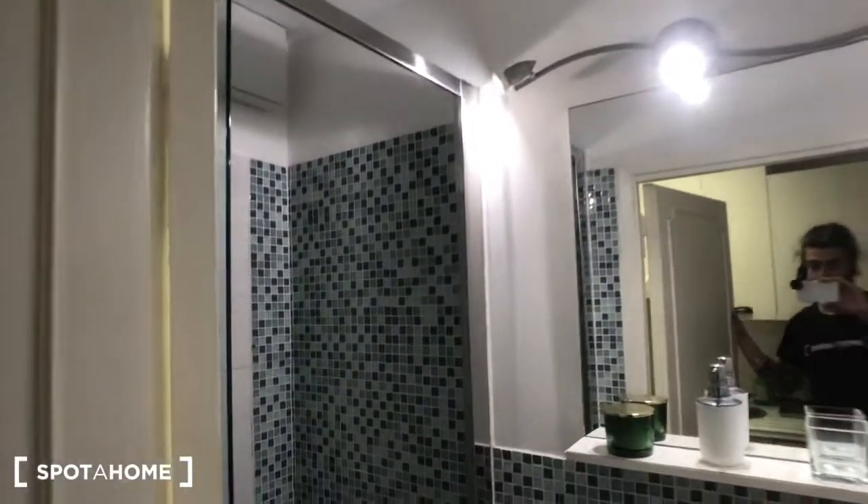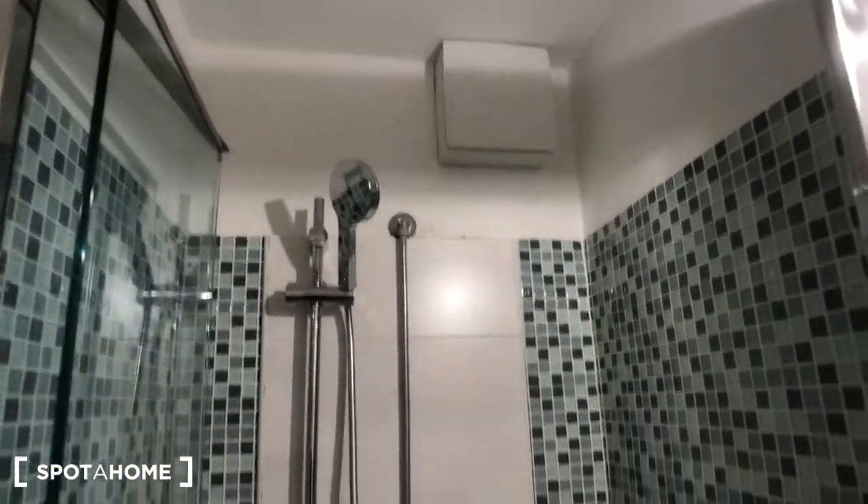And there is bathroom number one. There are two bathrooms in the house. You have a sink with a compartment down there, there is a trash can, a toilet, and we have this mirror right here with a shower right there.